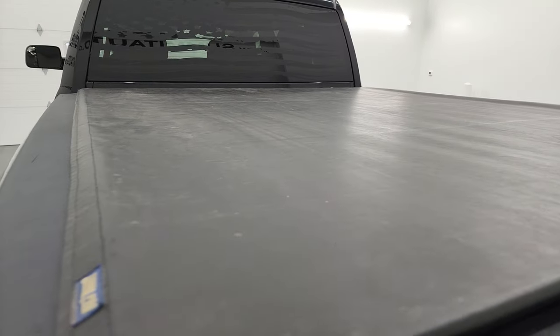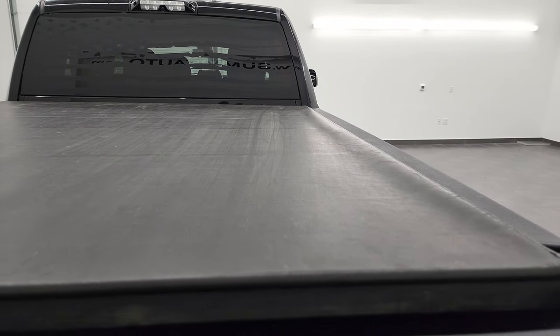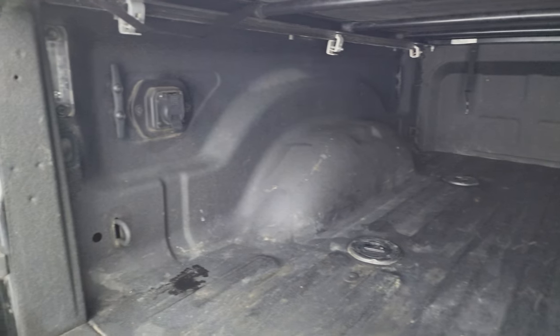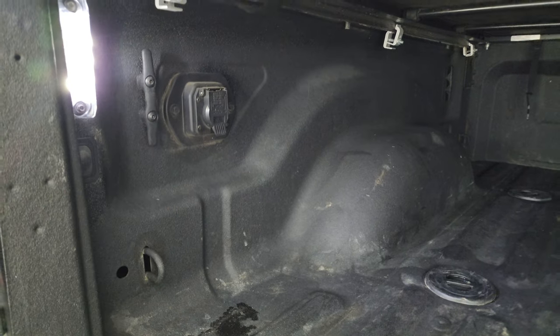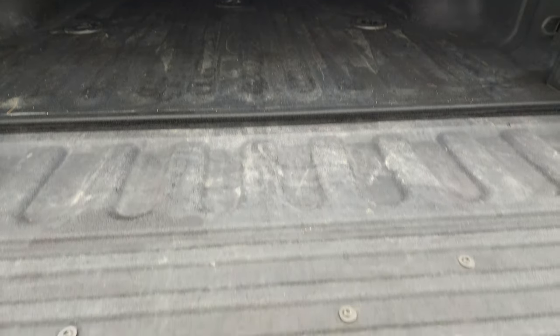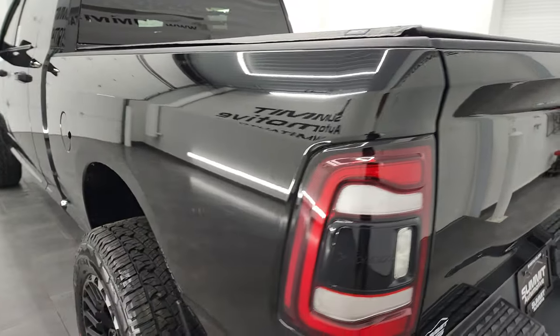It does come with a TonnoPro soft roll-up tonneau cover — I didn't see any rips or tears on that. Spray-in bed liner, and it does have the 5th Wheel and Gooseneck prep package. You get 7-pin wiring, LED bed lights that turn on with that button there, and some side box tie-downs in the bed as well. The bed liner goes onto the tailgate, and the tailgate shuts nice and solidly.